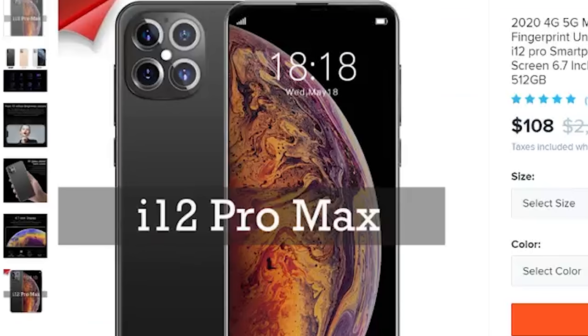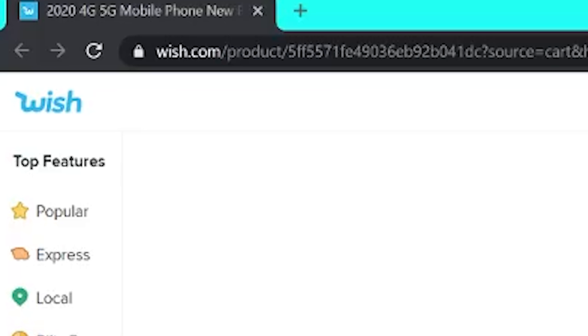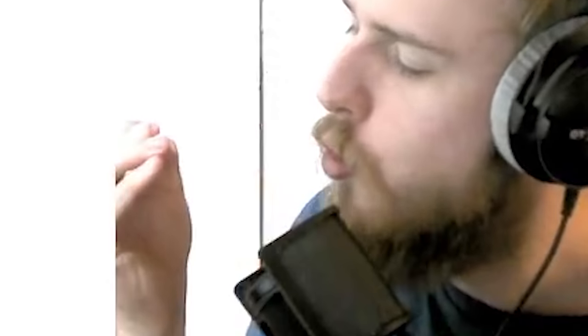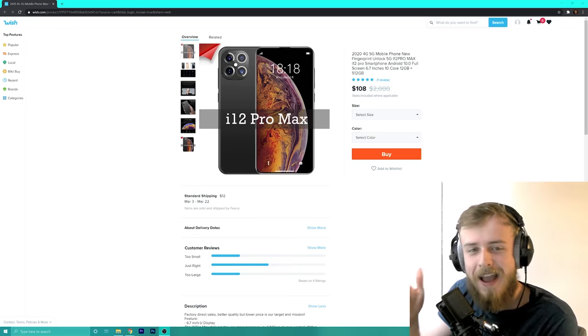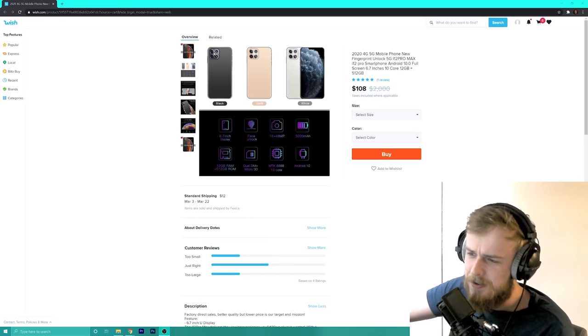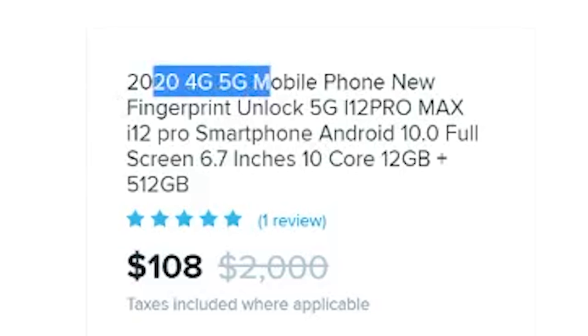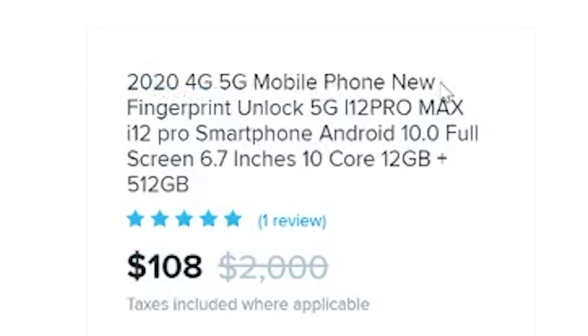In today's video I'm gonna go buy this $100 iPhone 12 Pro Max from Wish.com. First off I just want to show you what a scam this is and how badly it's written. Let's take a look at our '2020 4G/5G mobile phone.'